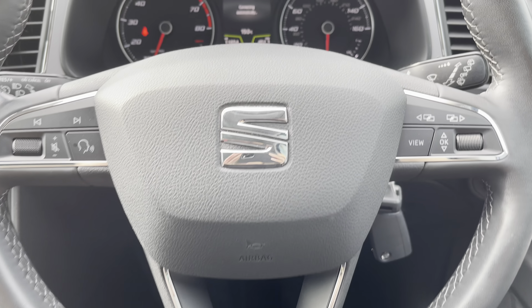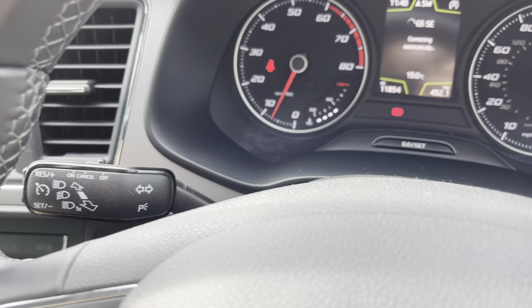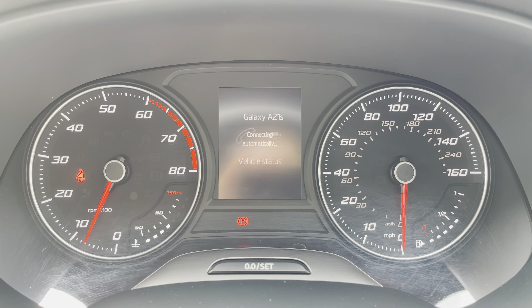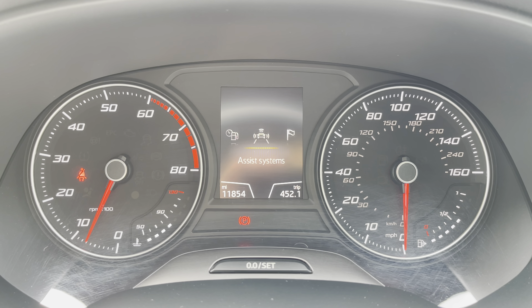If you're looking to upgrade to something a little bigger than the Ibiza, for example, this would be your next step. If you're interested in this petrol manual SEAT Leon with around 11 and a half thousand miles, please make sure you give us a call on 01270 864 430.